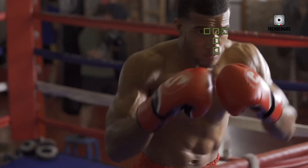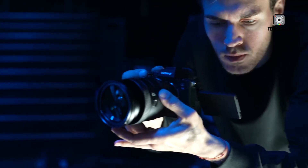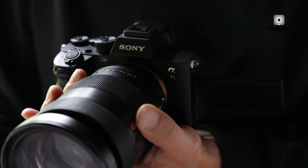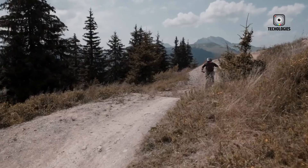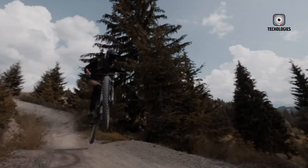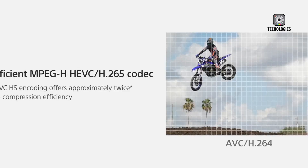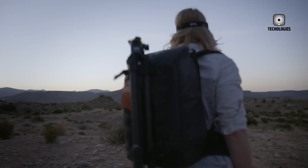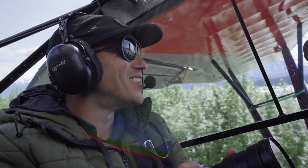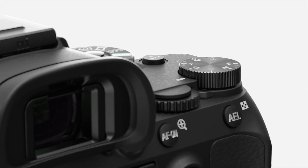This oversampling approach could offer a significant quality advantage, providing sharper, more detailed video even in demanding production workflows. Additionally, a dual ISO system may be implemented, with a second native ISO potentially around 25,600, which would further enhance low-light performance while keeping noise levels under control. These features could position the A7S IV as a formidable tool for filmmakers who need cinema-quality video in a portable mirrorless form factor. The camera is also rumored to integrate improved heat management to sustain longer recording sessions without throttling.